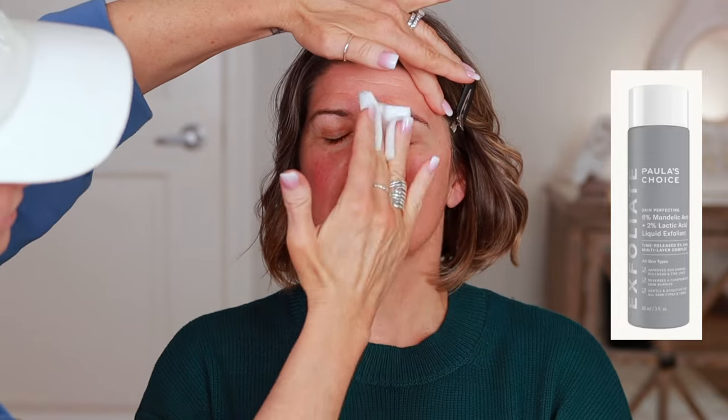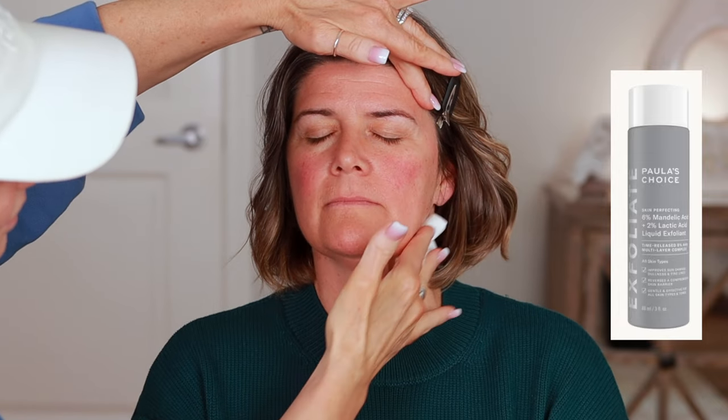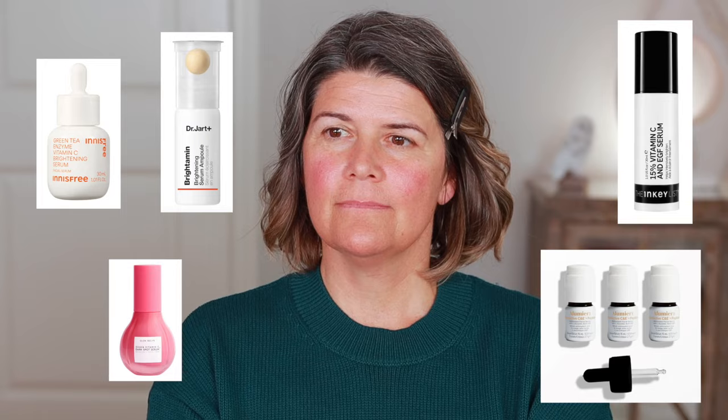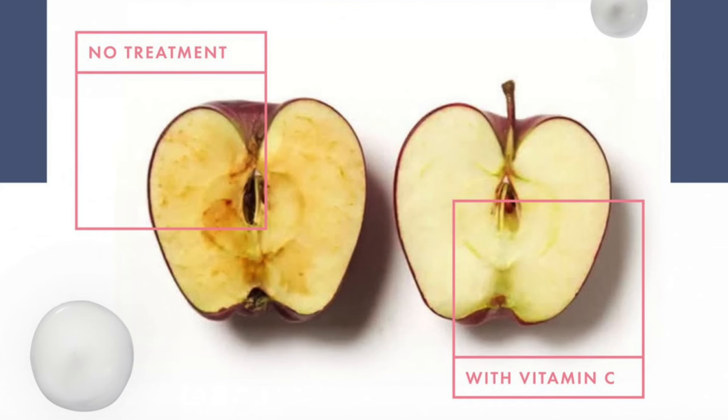We want to help it along a little bit. This is Polished Choice skin perfecting 6% mandelic acid and 2% lactic acid. I'm going to use Sigma Hydra Melt lip mask. Something else to consider when looking at your skincare is using something with a vitamin C. If you put vitamin C on an apple, that apple is not going to go brown — it protects your skin from the environment.